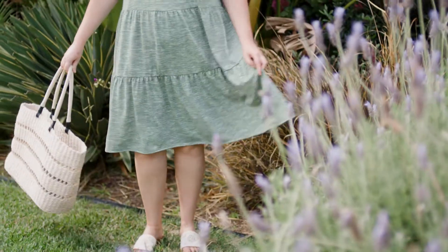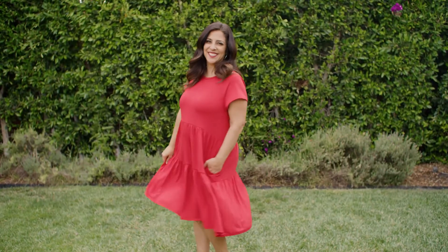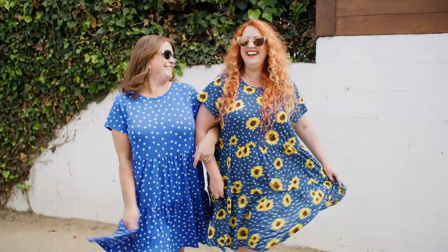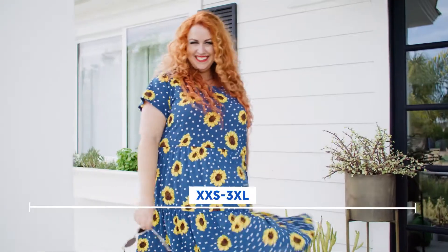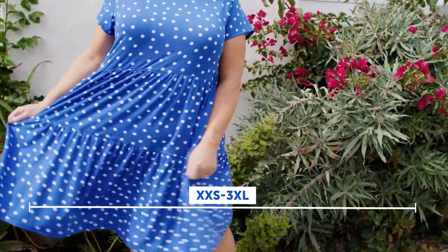Whether you plan to party at the beach or run errands with the kiddos, Ariel is the perfect dress for the warmest day of the year. Ariel comes in sizes extra extra small to 3XL and is a relaxed fit.